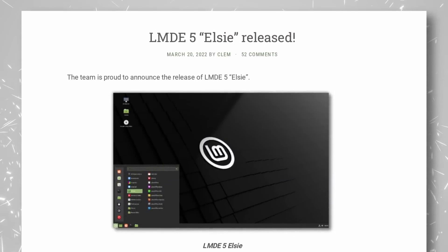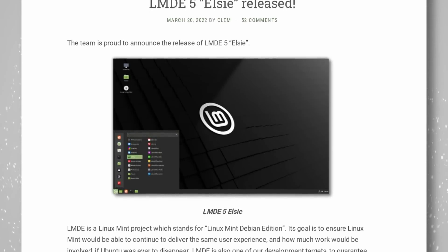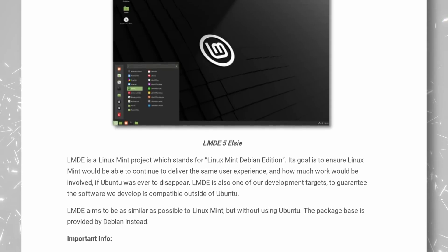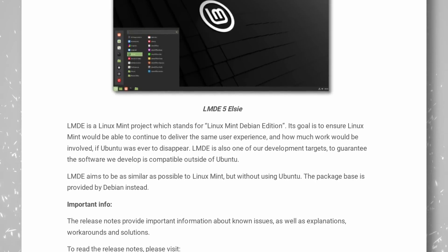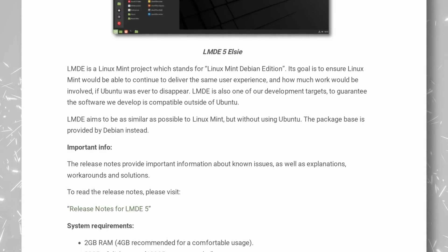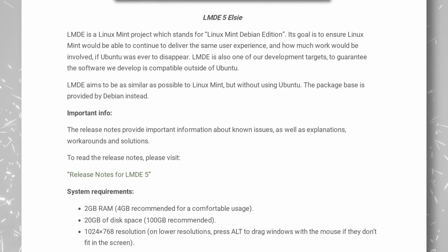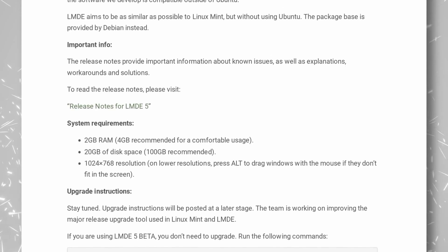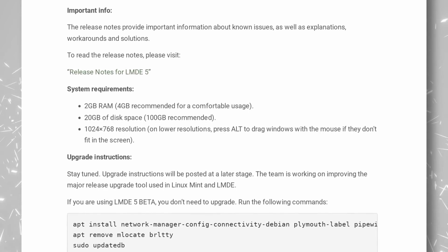More distro releases: Linux Mint Debian Edition, or LMDE version 5, codenamed 'Elsie', is based on Debian Bullseye. Apart from that, nothing changes from regular Linux Mint — you still get Cinnamon by default, the same tools, utilities, and mostly the same packages. This version exists to have a safe exit from Ubuntu's shadow if the Mint team ever disagrees too much with Ubuntu's decisions. Upgrading from the beta to final is possible, but upgrading from the previous LMDE version isn't yet.